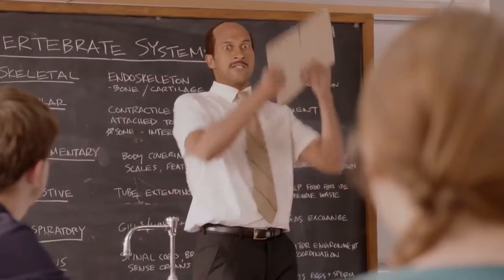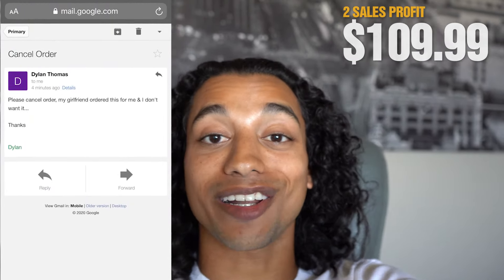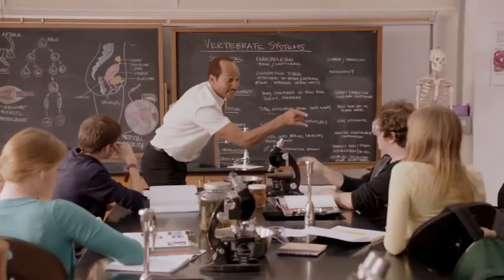Every time I do these challenges, the influencers completely drop the ball, and this challenge was not an exception. The post was supposed to go live yesterday, but the influencer randomly posted it today at like 6 AM. Luckily I have some results to report — the post has been live for four hours and we had $109.99 for a total of two sales. But then we checked the email and Dylan Thomas said that his girlfriend accidentally ordered this for him, so we're down to a new total of $54.99.